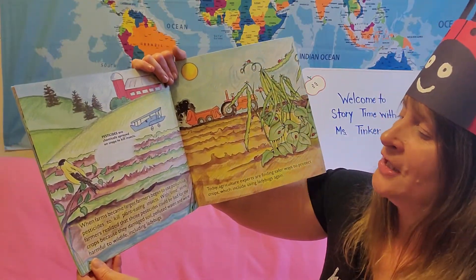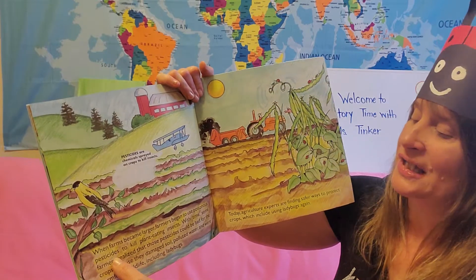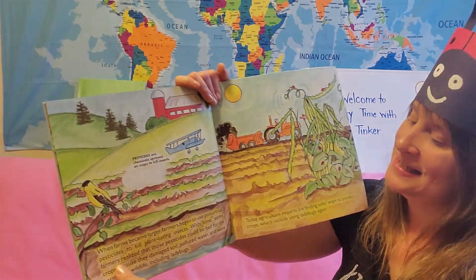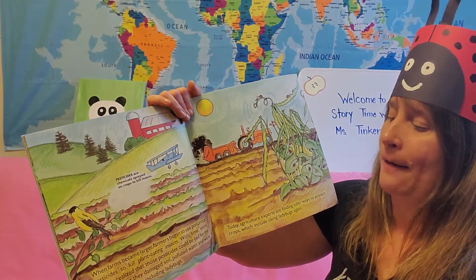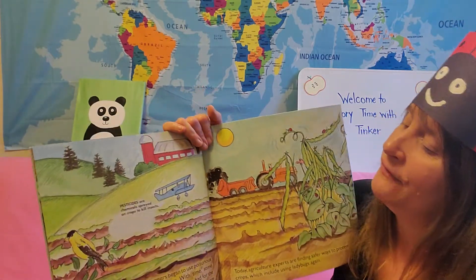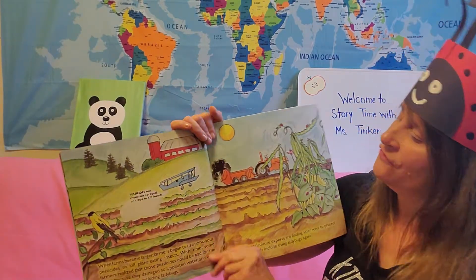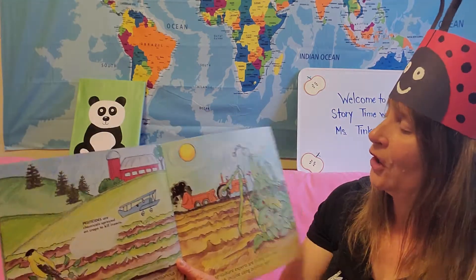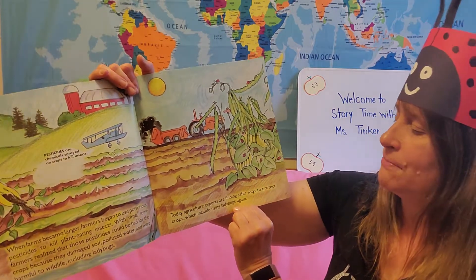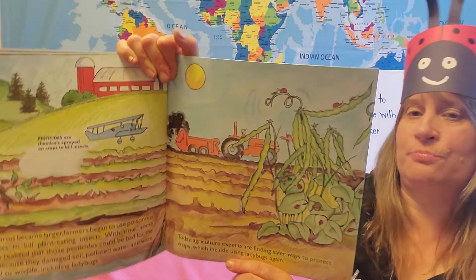When farms became larger, farmers began to use poisonous pesticides or chemicals to kill plant-eating insects. With time, some farmers realized that those pesticides could be bad for crops because they damaged the soil, polluted water, and were harmful to wildlife, including ladybugs. This was an airplane that used to spray chemicals on the fields to kill insects, but it also hurt the ladybugs. Today, agriculture experts are finding safer ways to protect crops, which includes using ladybugs instead of chemicals.